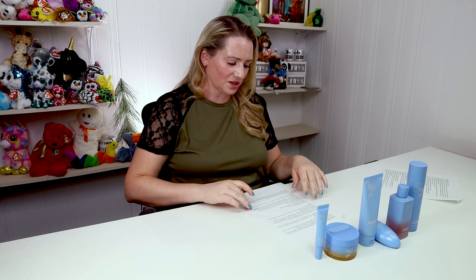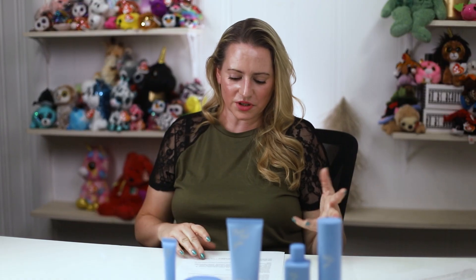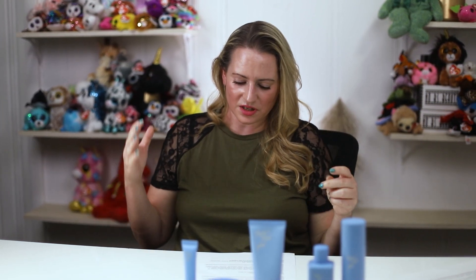They recently released a Rose Resurfacing Mask for $56. It contains fragrance and rosa damascena extract. Because of those two ingredients combined with resurfacing actives, I decided not to purchase it — combining resurfacing ingredients with fragrance increases the likelihood of sensitivity or reaction. For a rinse-off mask at $56, I'd have to be really blown away, and I have a feeling I wouldn't be.